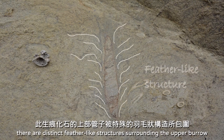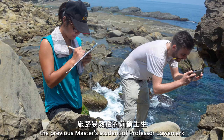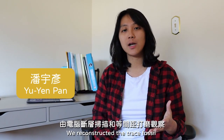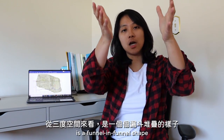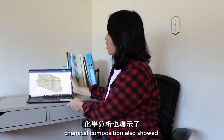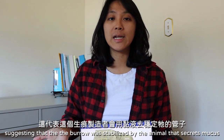Most important of all, there are distinct feather-like structures surrounding the upper burrow, but not the lower burrow. After investigating 319 specimens, the master's students of Professor Lomark reconstructed the trace fossil using CT scans and serial grinding, finding that the feather-like structure surrounding the upper part has a funnel shape. Chemical composition also shows the lower burrow is lined by iron-rich mineral, suggesting it was stabilized by the animal secreting mucus.